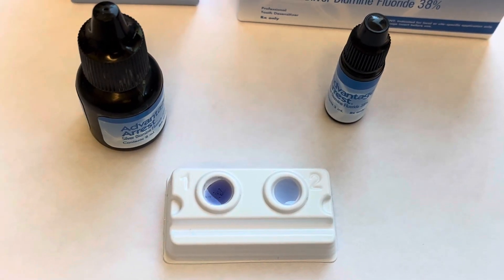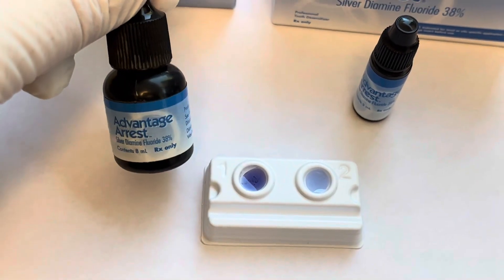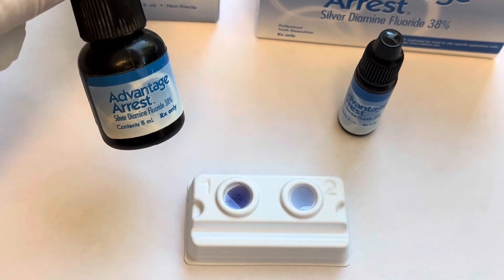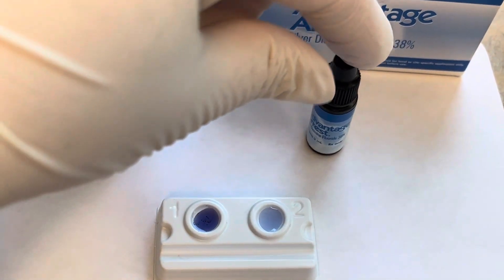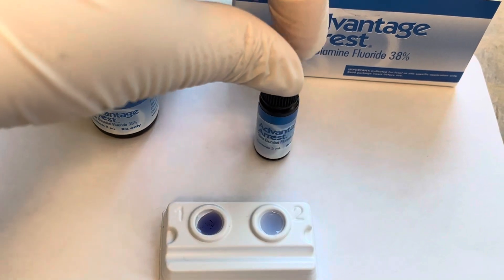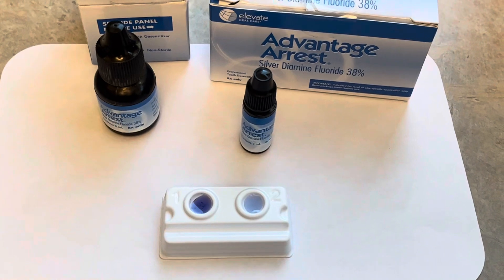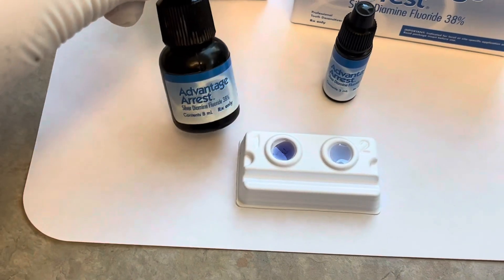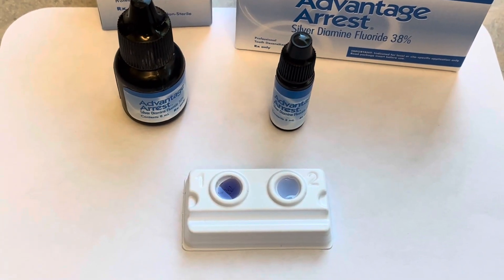Now this is an eight milliliter bottle, so we go through it a little more slowly — this was in a new patient room, so it was used less frequently. We actually now have the mini bottles which are only three milliliters and come in a box of three. In areas of our clinic where they get used less frequently, it's nice to have the smaller bottle so there's not a higher volume that might expire before you're able to use it all.